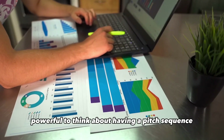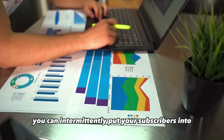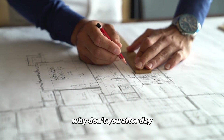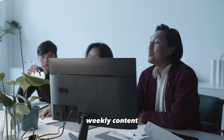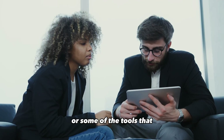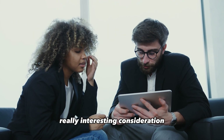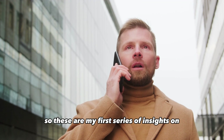It's really powerful to think about having a pitch sequence that you can intermittently put your subscribers into. After day 30 of sending them weekly content, you can move them into a sequence where you sell them something. Apparently that's doable with Drip or some of the tools that exist out there now. These are my first series of insights on 'The Content Machine' by Dan Norris, and I'll follow up with further insights once I finish it.